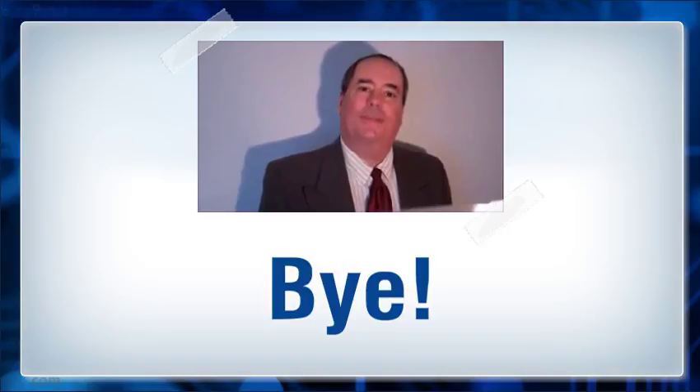Thanks for watching. Please see the link in the description for more information.